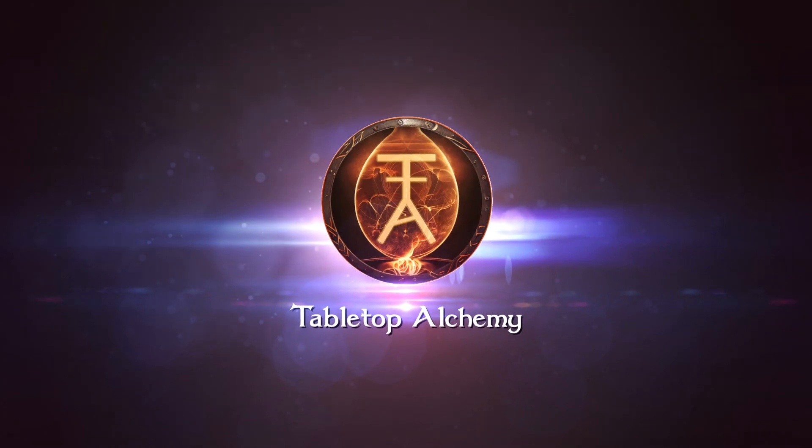Greetings, good humans. Welcome to Tabletop Alchemy, where we deal in the dreams and nightmares of our tabletop gaming hobby. Alright, let's talk about these piles of opportunity, or as I like to call it, the art of collecting miniatures.